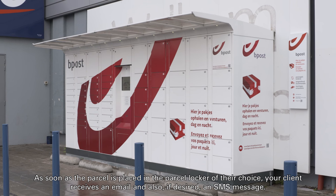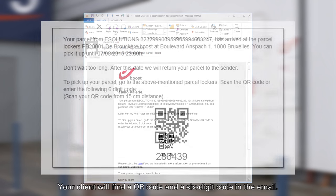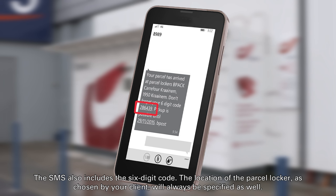As soon as the parcel is placed in the parcel locker of their choice, your client receives an email and also, if desired, an SMS message. Your client will find a QR code and a six-digit code in the email. The SMS also includes the six-digit code.